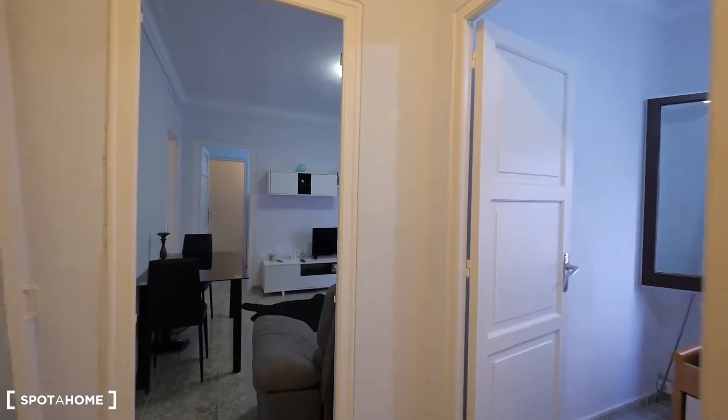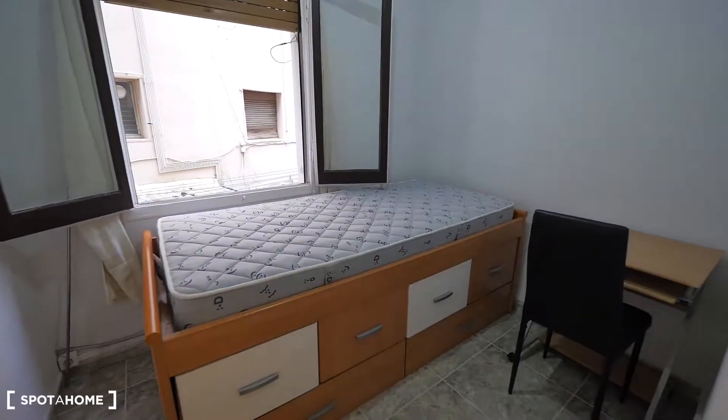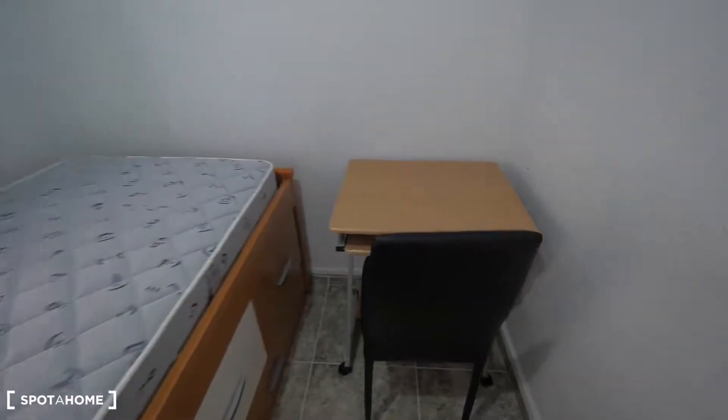Here we have the entrance to the apartment — this is the first floor. Here we have the stairs of the building; we are cleaning the stairs right now. There's no elevator, so we need to take the stairs. Here's the entrance, and just next to the entrance we have the room that's renting — number one — with a single bed, some drawers under the bed, and a small desk. It's a small room with space for a desk and computer.